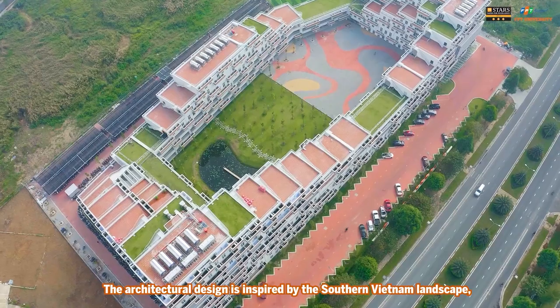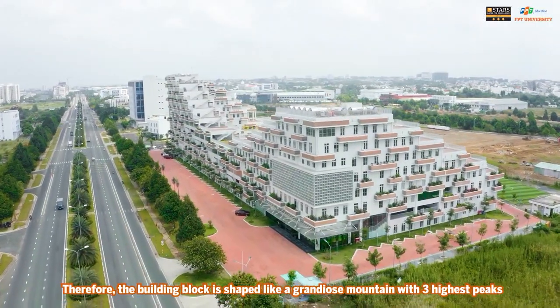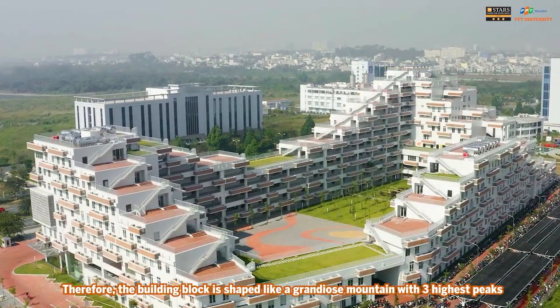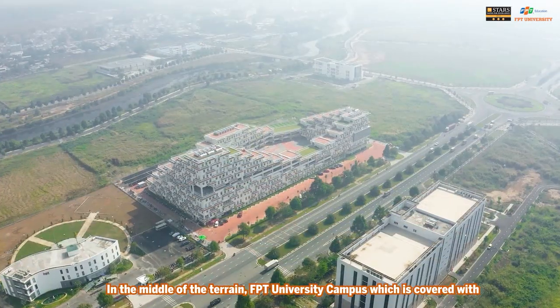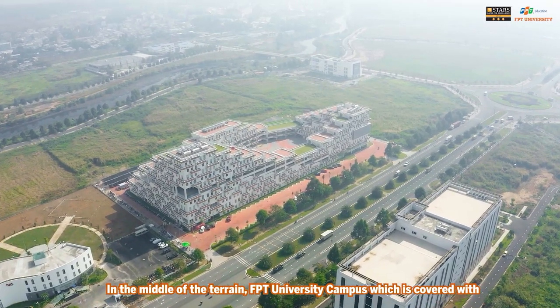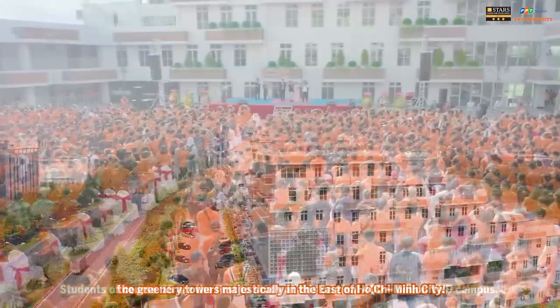The architectural design is inspired by the Southern Vietnam landscape. Therefore, the building block is shaped like a grandiose mountain with three highest peaks, which are 6-story, 8-story, and 11-story buildings. In the middle of the terrain, FPT University campus is covered with greenery, towering majestically in the east of Ho Chi Minh City.